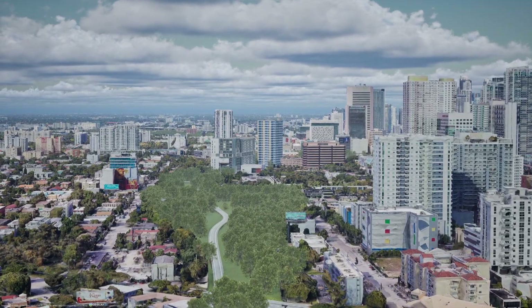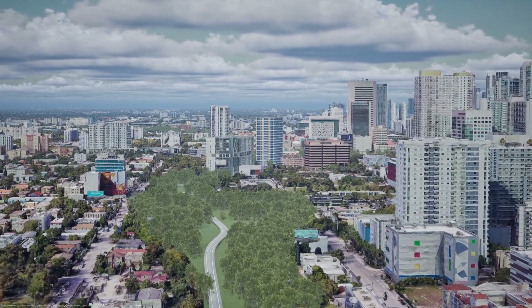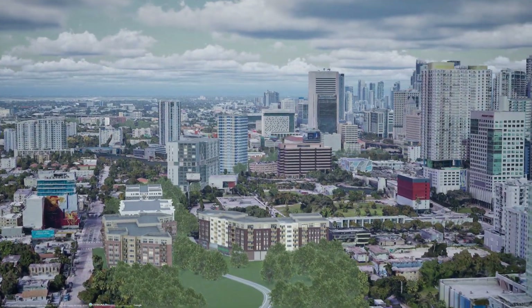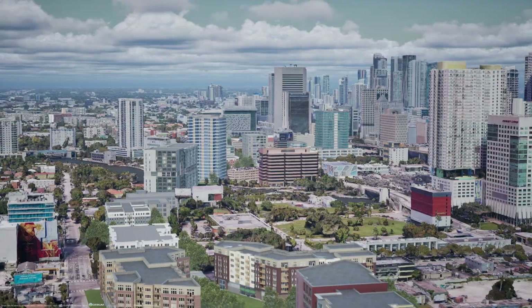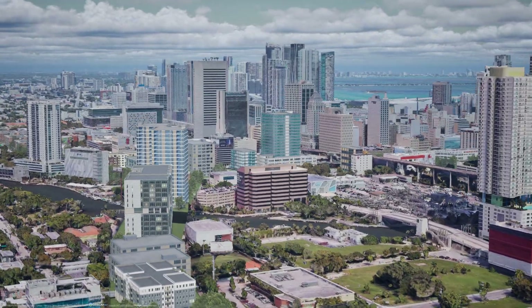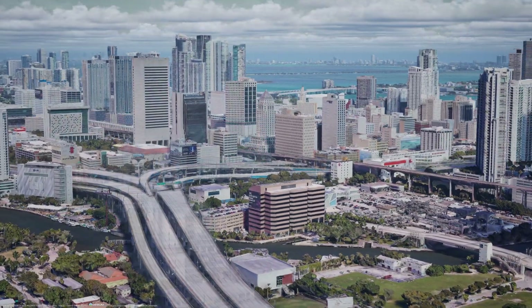Closer to mid-city is the current site of an interchange that took out three square city blocks — we'll reclaim those with various amounts of development and green space. At the Miami River, the interstate forms a fairly ridiculous four-level interchange.